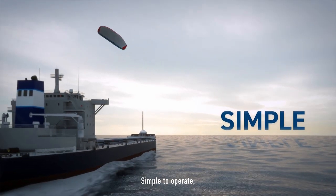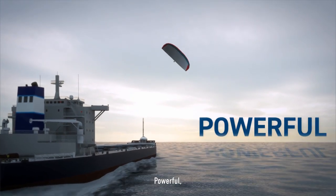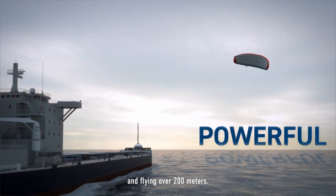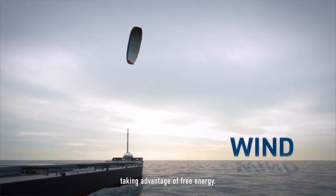Simple to operate. 100% automated. Powerful — using dynamic flight and flying over 200 meters. Wind: taking advantage of free energy.